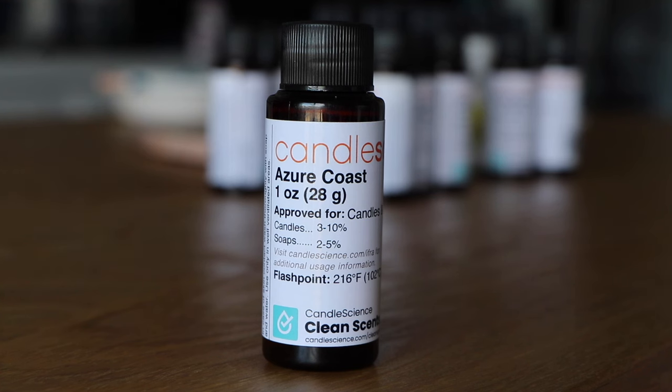Azure Coast — I'm going to assume this one smells watery, maybe beachy, maybe some florals. Yeah, this is like a watery scent, slightly floral, a hint of salt — like salty air. This one's nice. This would be good in like a soap — that's the kind of vibe it's giving me. I don't know if I would use this for a candle, but maybe in the right setting. It smells really good though — nice and fresh, it smells clean.